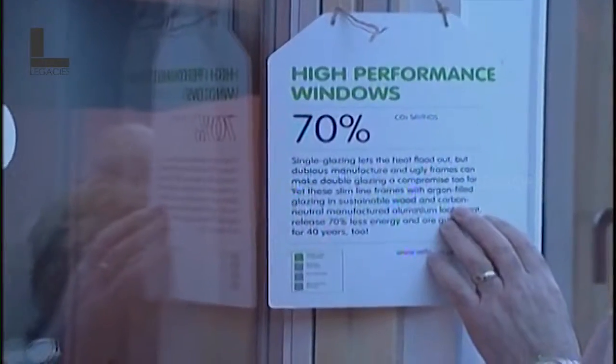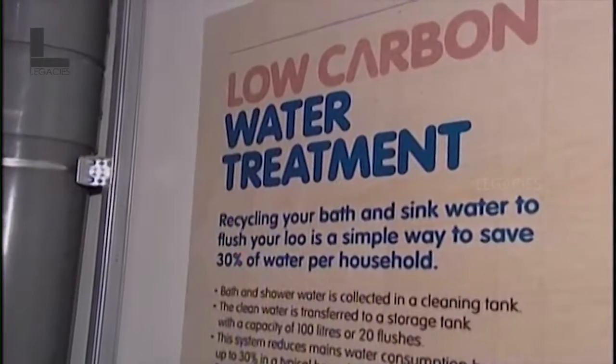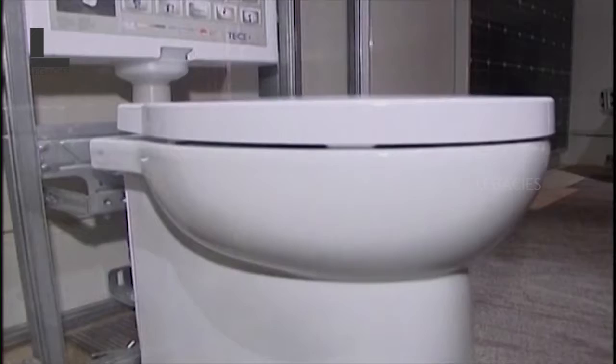Large tanks rest underneath the house and are capable of storing 49,000 metres of water. And the vacuum toilet system uses 85% less water than conventional operated toilets.